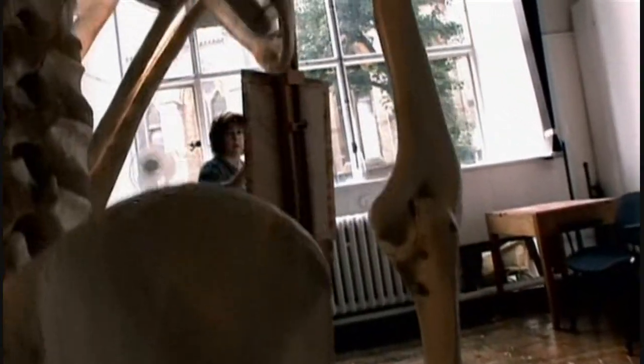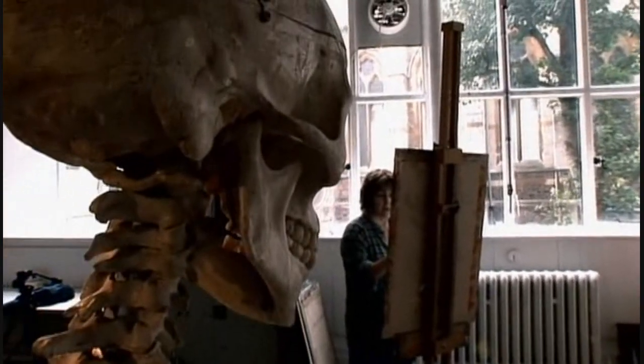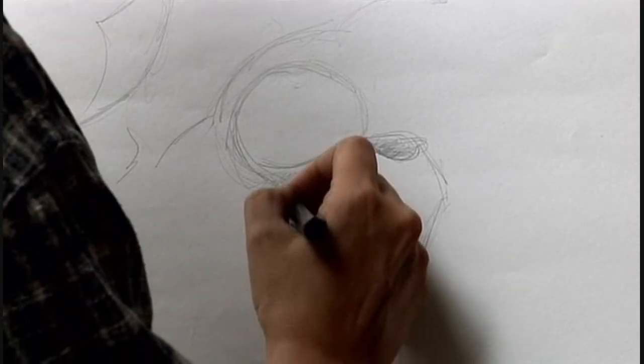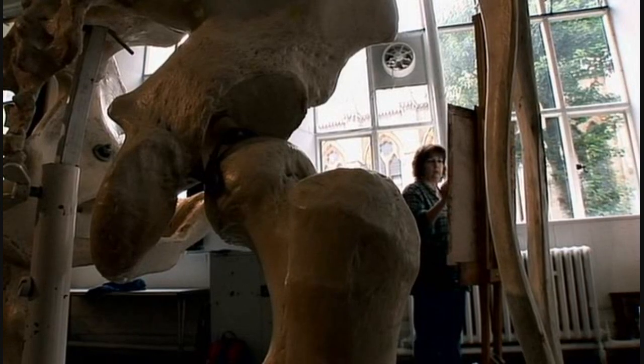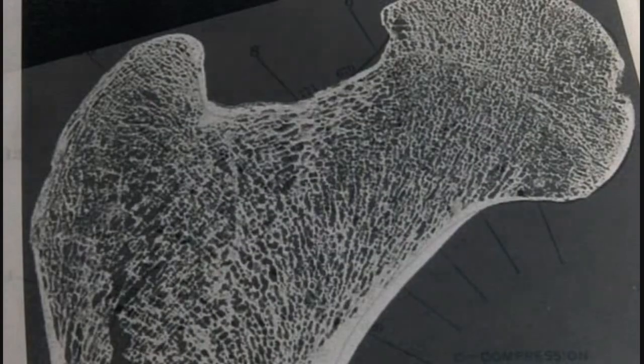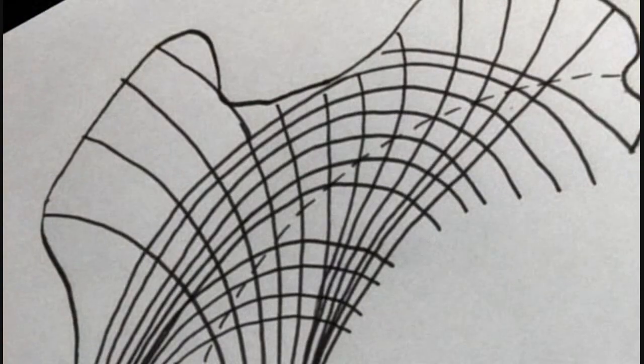Even our own skeletons can be a source of inspiration. The human thigh bone, or femur, is especially elegant. The head of the bone is off to one side, which means the weight of the body has to be transferred first sideways, then down the length of the bone. Struts of bone arch through the head of the femur, transferring this weight both effectively and economically.